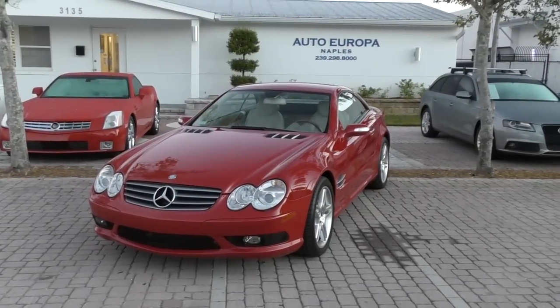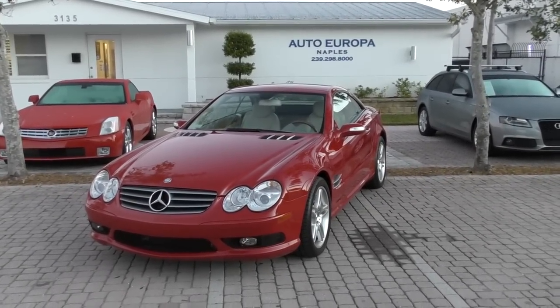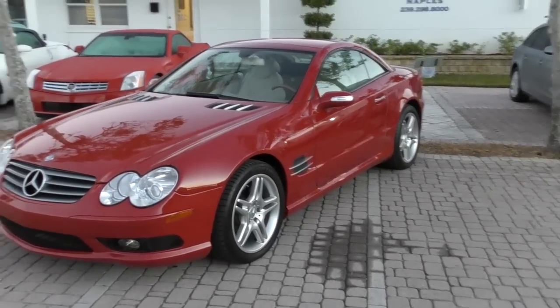Good morning, this is Bill from Out of Europa, Naples, back after a bit of lag time to bring you this 2006 Mercedes-Benz SL 500 Roadster.